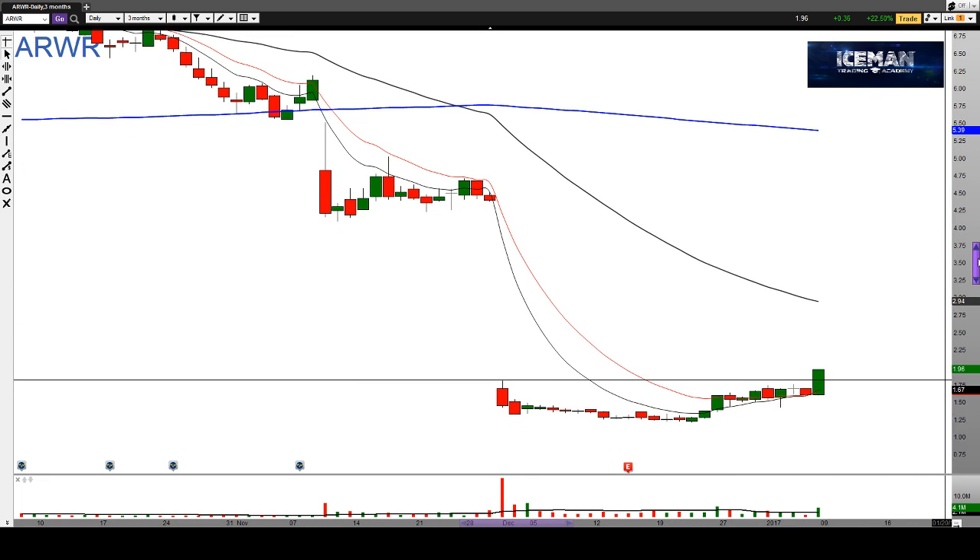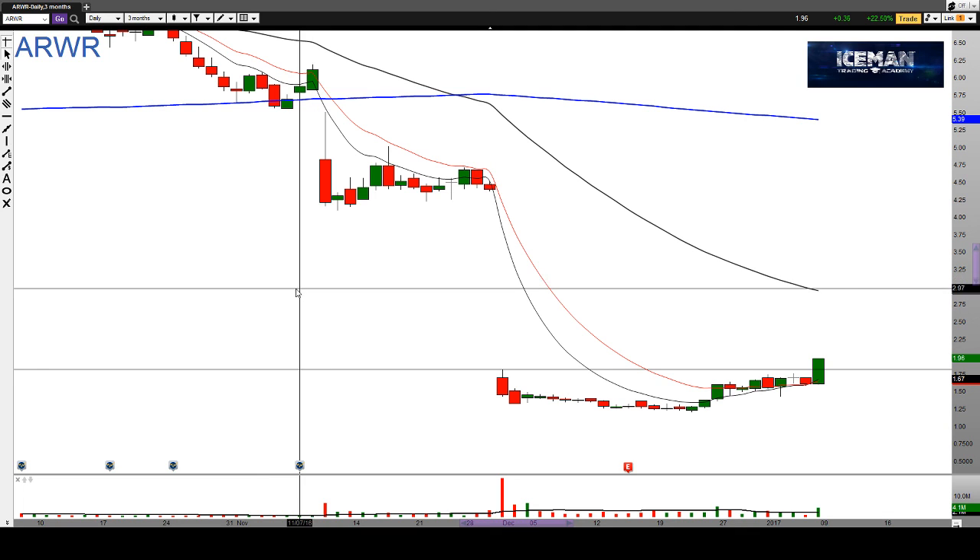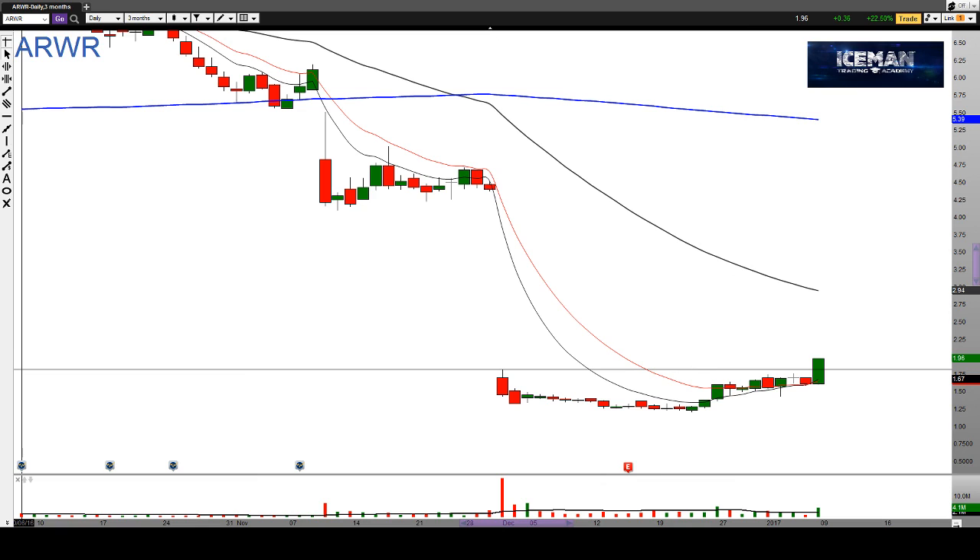Those are the few names I'm looking at coming into this week. Obviously I only do the video once per week and there are a lot of setups out there, so you have to be patient and wait for them to happen. Don't get yourself too jumpy on some of these charts — just make sure you wait for the setups to happen, and once you can define your risk it'll be a safer trade. Have a great week all, take care.